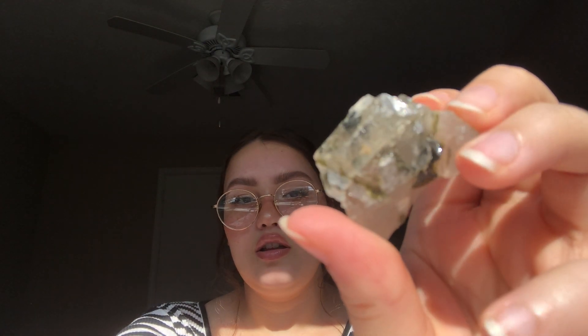And then this one I thought was super cool looking — it's quartz but with green tourmaline, like big chunks of green tourmaline in it.